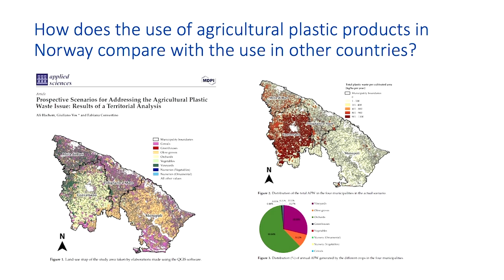...retailers of agricultural plastic — they could create the map representing the waste generation in farms from agricultural plastics. We want to do something similar in Norway.